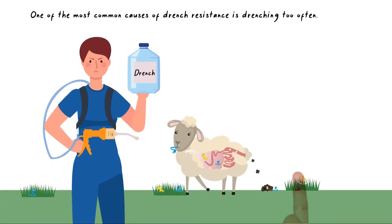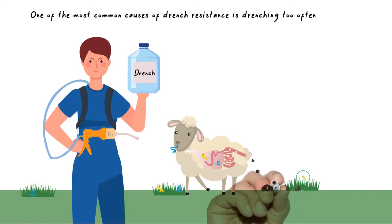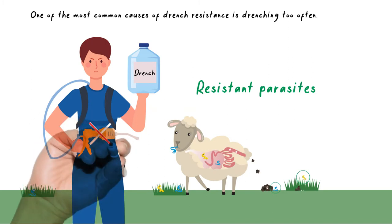One of the most common causes of drench resistance is drenching too often. The more often animals are treated with drench, the more often resistant parasites are selected for.